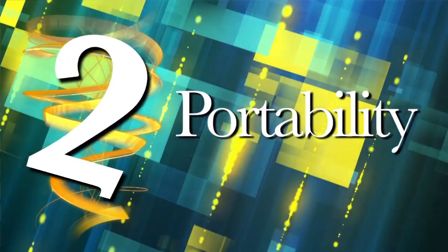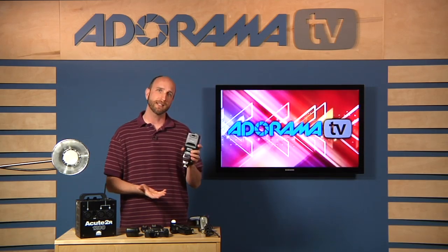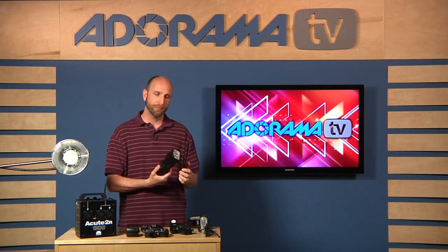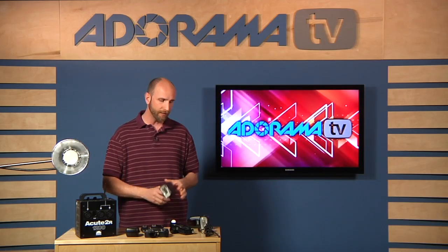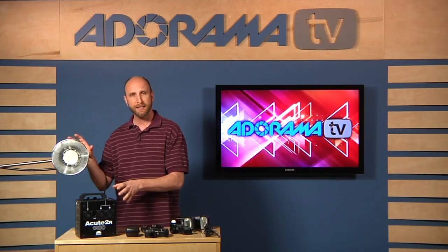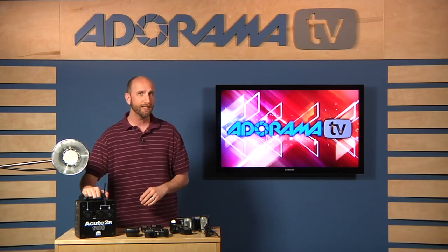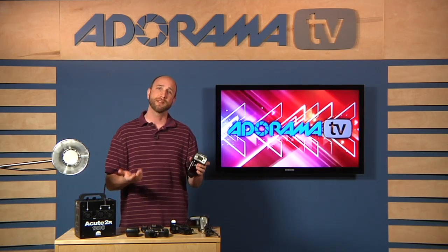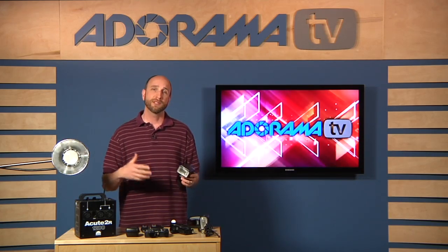The second big difference is portability. Wedding shooters, location shooters, and lifestyle photographers love the flexibility of speed lights — you can grab several, throw them in a bag, fly with them, and they're not very heavy. A studio strobe with a pack and head is heavier and also needs to be plugged into the wall, whereas speed lights run on AA batteries.